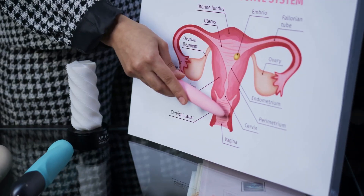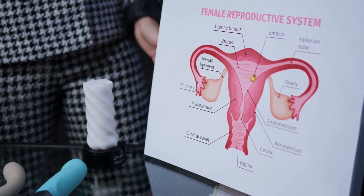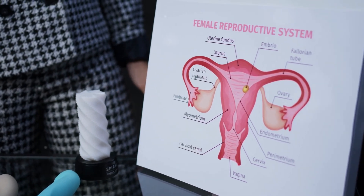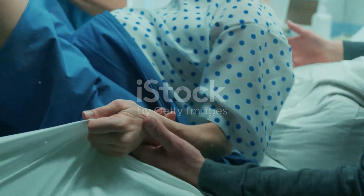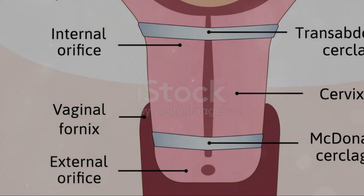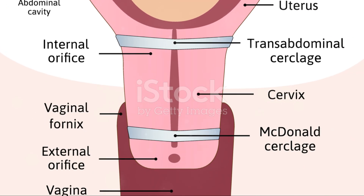Hello and welcome to our video on the three stages of vaginal birth. Today we'll break down the entire process from the initial contractions to the delivery of the placenta. Let's get started.